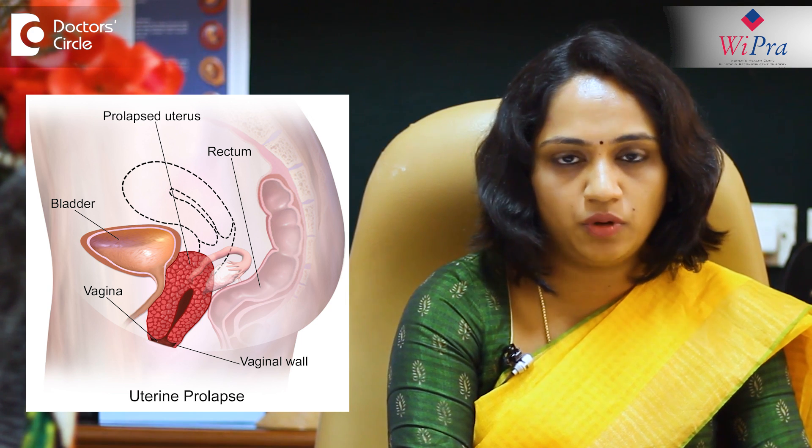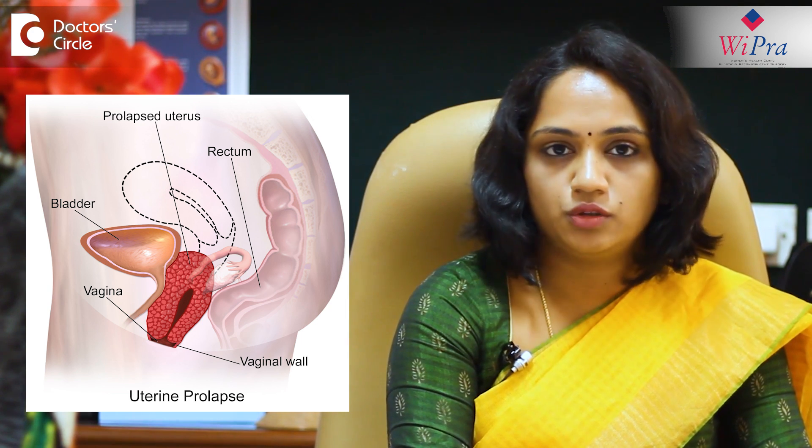A dropped uterus is also called as the prolapse of the uterus. This occurs whenever the supportive tissue like the ligaments and the connective tissue, which support the vagina and the uterus and hold it in position, tend to stretch, and because of which they lack in their support and there will be a drop of the uterus and the vagina.